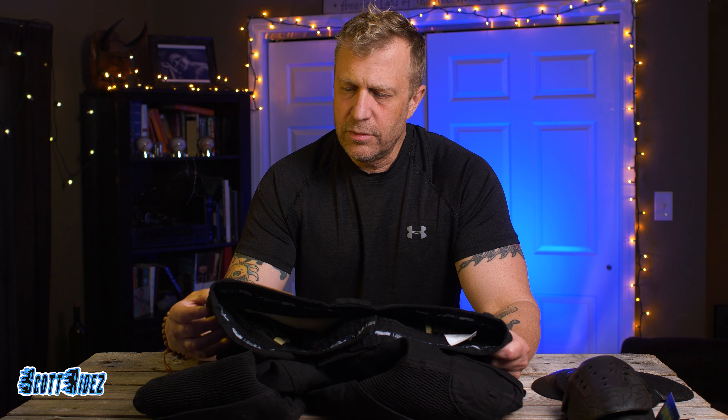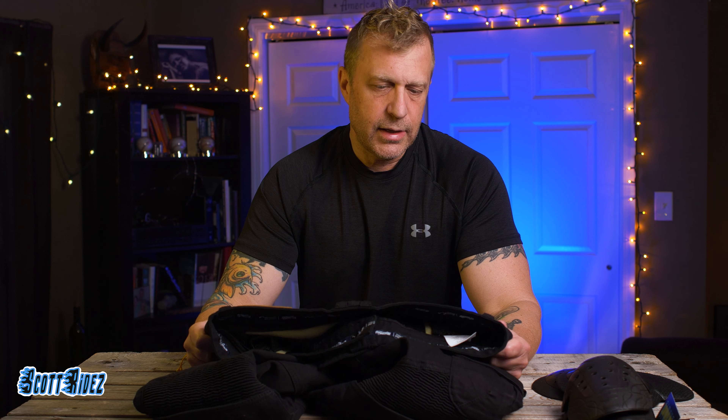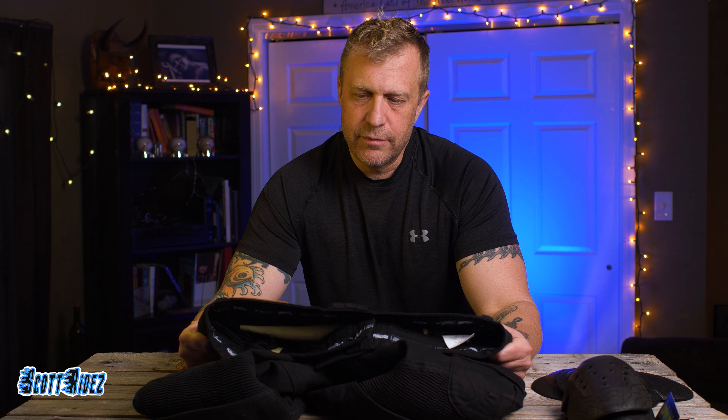I had seen a few different styles in the stores and they didn't seem very comfortable — the material, the jeans, it was very stiff and it didn't seem like something I would want to wear for a long time. I saw these online and they looked pretty cool so I thought I'd give them a try.